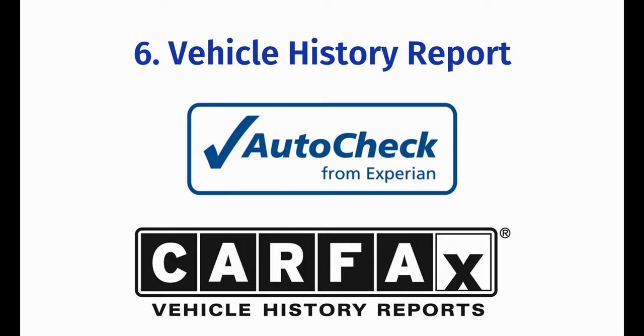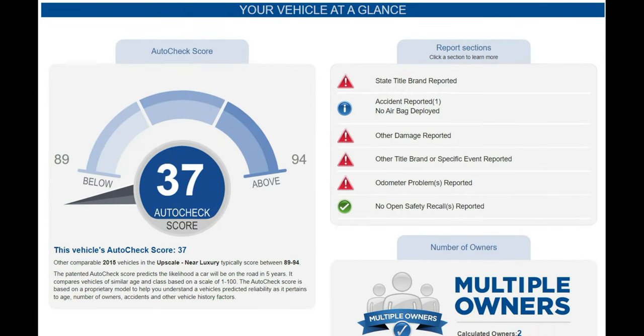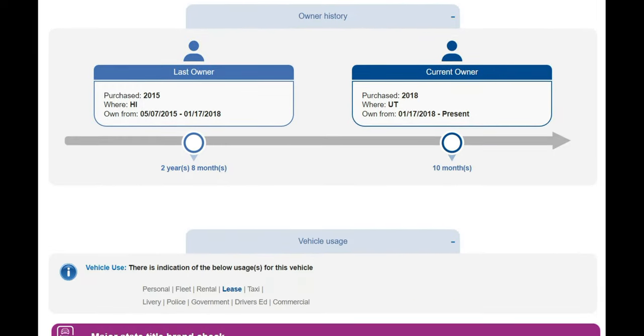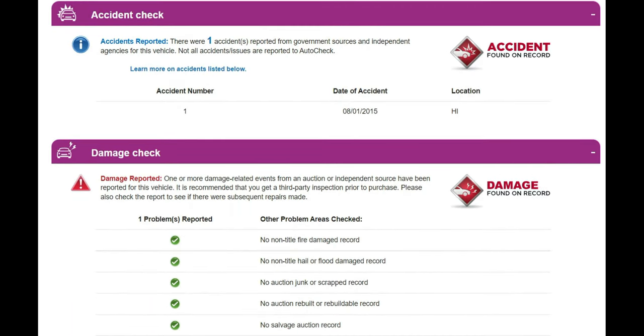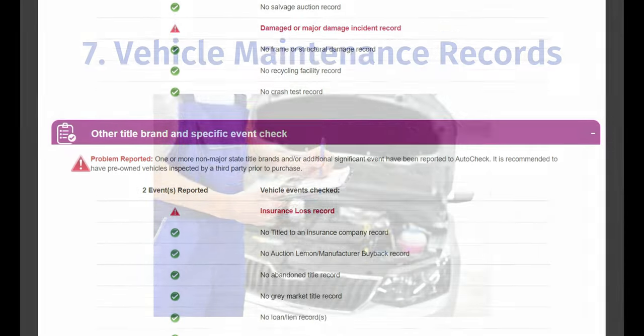A vehicle history report gathers sales, repair, and mileage data from repair shops, state inspection centers, and motor vehicle department records. Services such as Carfax or AutoCheck scrape mileage data from these sources to build a report, so this could be a good option if you don't have time to wait on DMV records. If your vehicle was totaled, the total loss valuation will also include a vehicle history report.